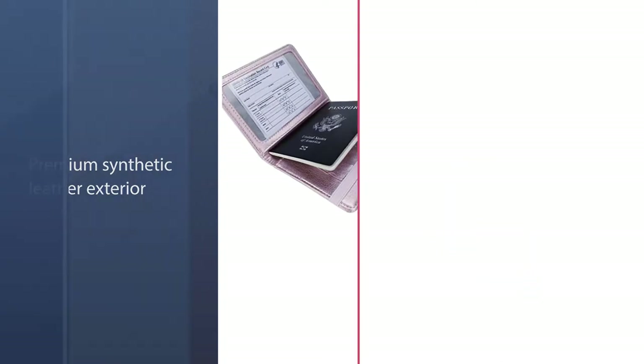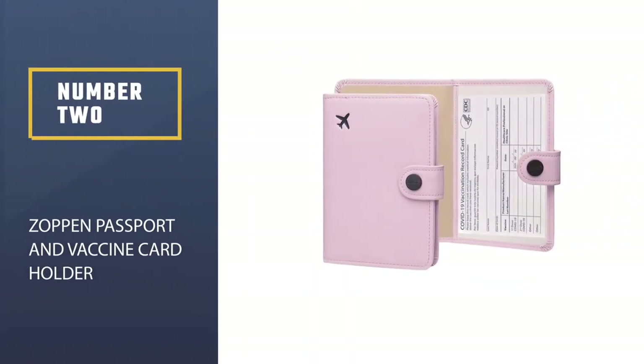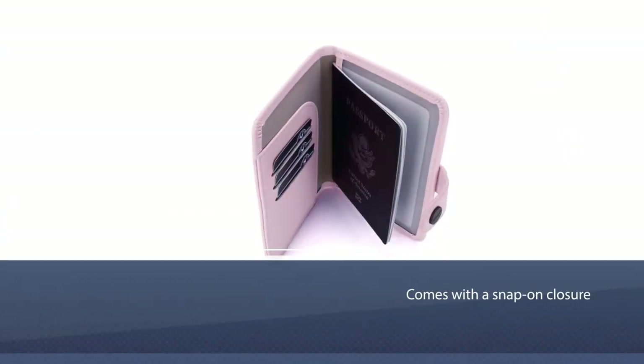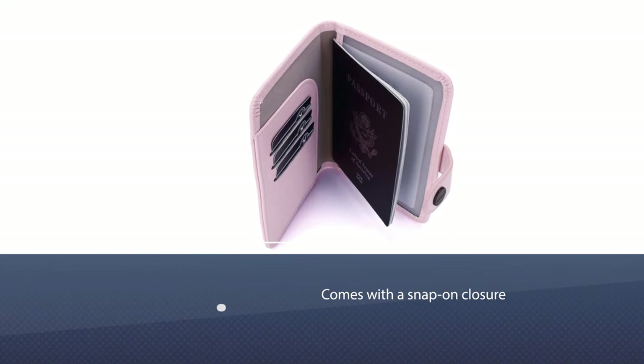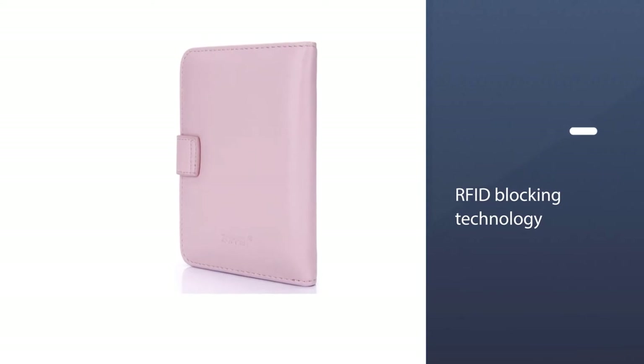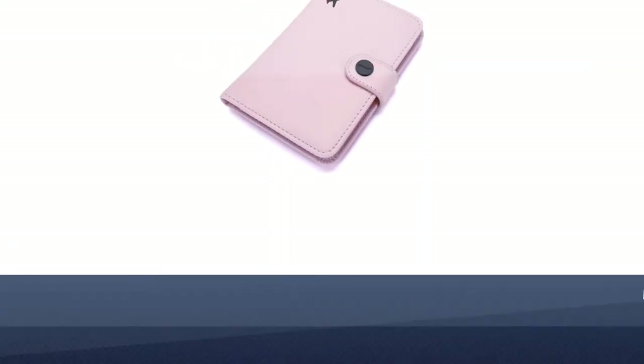Number two: Zoppen Passport and Vaccine Card Holder. This passport holder comes with a snap-on closure and RFID blocking technology to protect against skimming — a great choice for people who want to protect their personal data. This passport holder offers some pretty impressive features.